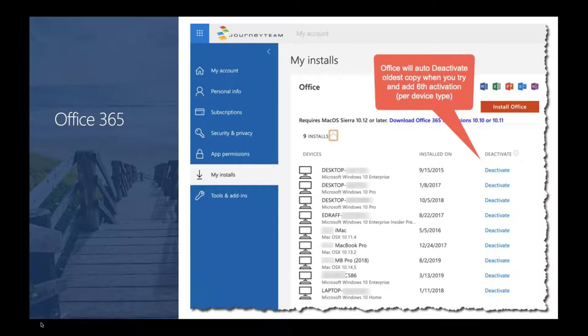They haven't changed the number of activations you can have concurrently — you can still have five per device type. That's five for Windows, five for Mac, five for Android, five for iOS. That's a lot of devices. But the nice thing is they're making it much more seamless and frictionless when adding a new device, and the old ones will drop off from activation automatically. Pretty quick little update, but it's a nice feature coming for the Office client installation.